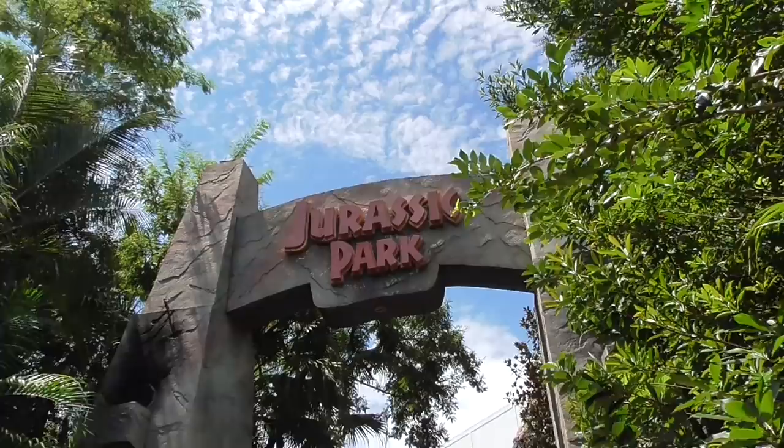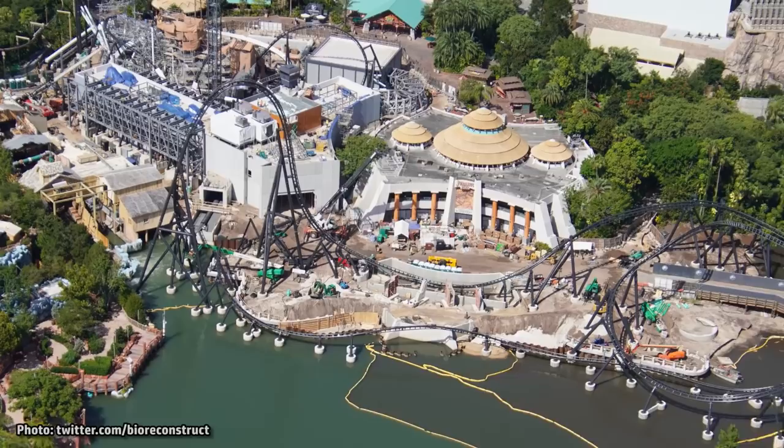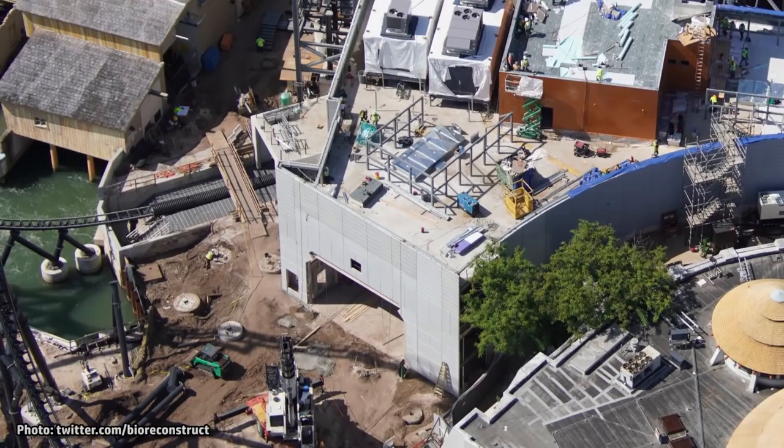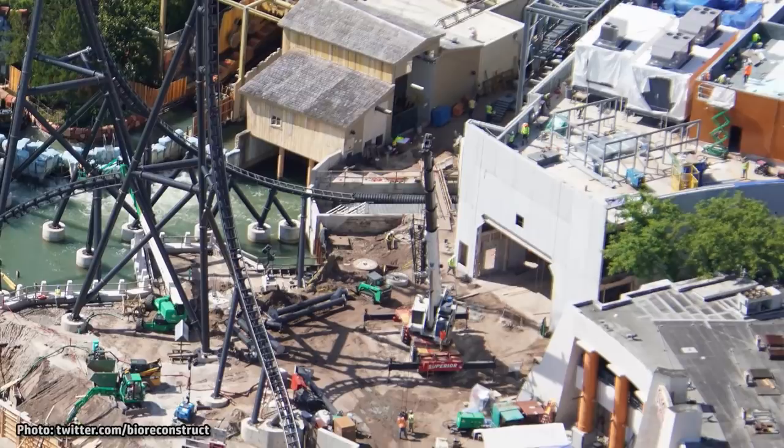The coaster, which we've been covering here on the channel for over two years, is being built in the Jurassic Park section of Islands of Adventure. The work site is looking more and more like the proposed layout we revealed last year. The station building is nearly entirely enclosed. Here you can see an opening where the exterior covered queue will connect to the indoor queue — currently it's just a big opening in the wall. The entrance for the ride will be at the front of the exterior queue section once it's built.